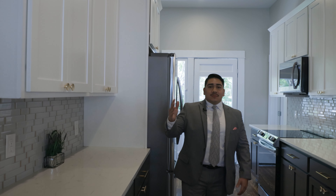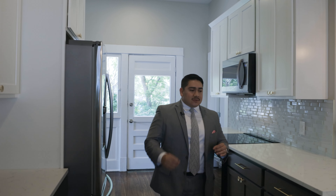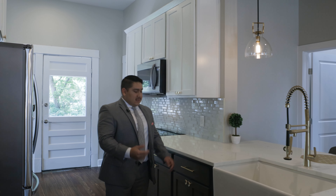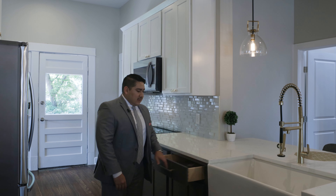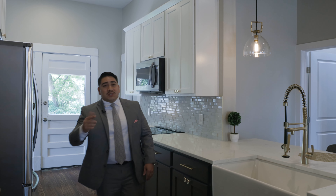Let's go ahead and check out the kitchen. This house is custom pretty much everything — custom quartz countertops, custom cabinets. What I always love when it comes to the details is what I mentioned before as well: the gold accents and also the soft-close cabinets. It is gorgeous. This is what you call luxury.